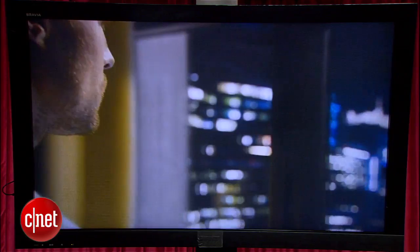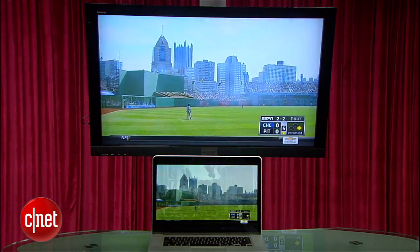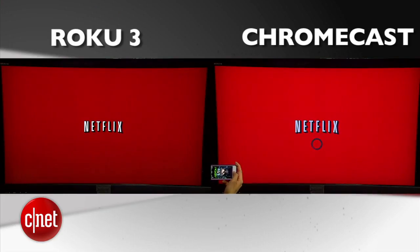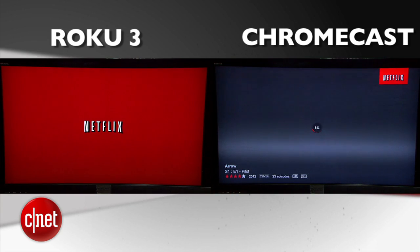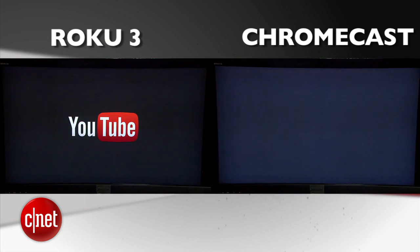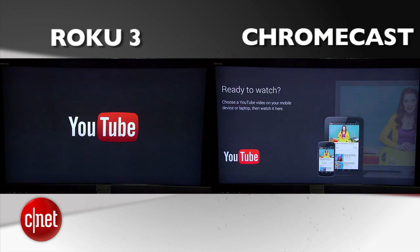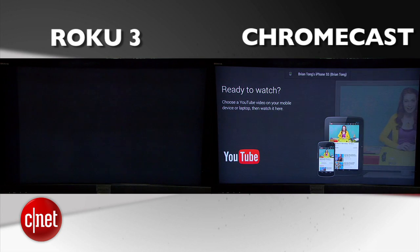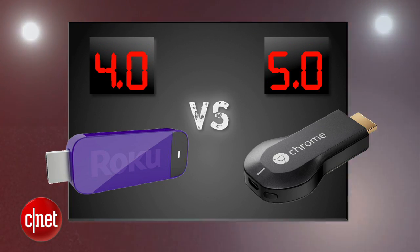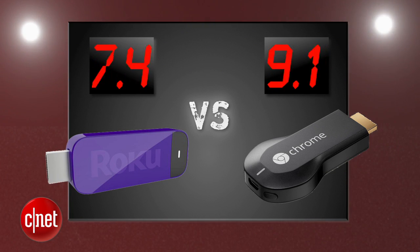Next round is performance. Both of these streaming sticks pump out 1080p video and they look great, though the mirroring feature on Chromecast still feels a little beta. The biggest issue we found was the extremely long boot-up times for the Netflix and YouTube apps on the Roku. In our tests, it took Netflix 32 seconds to launch on the Roku stick, and only 10 seconds with the Chromecast. The YouTube app took 30 seconds to launch on the Roku, and only 8 seconds on the Chromecast. Sure, these are first-world problems, but these are also real-world results. The Chromecast holds its head high with a perfect 5, and the Roku gets a 4. After averaging 4 rounds, Roku still has the lead.